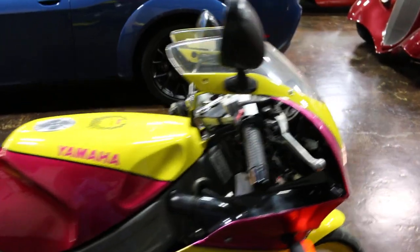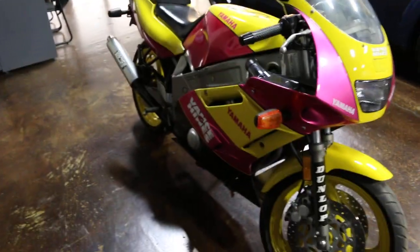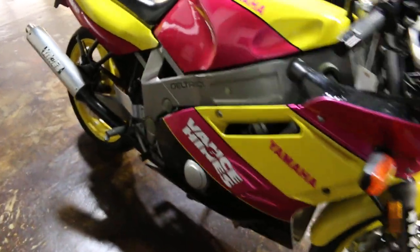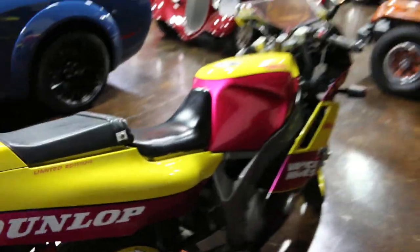Good luck with your bids. I'm Bronco Bob wishing you happy trails and hope to see you in our showroom soon, or when you buy the bike and you set up shipping, get in touch with us and we'll coordinate with the shipper.